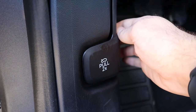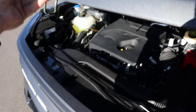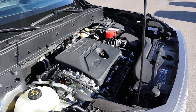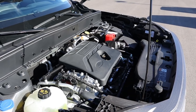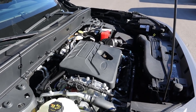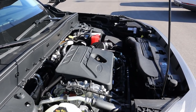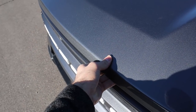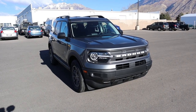Under the hood of the Bronco Sport Big Bend we have a turbocharged 1.5-liter four-cylinder that goes through an eight-speed automatic transmission. Fuel economy is 25 around town and then 28 on the highway, with power outputs being 181 horsepower and 190 pound-feet of torque.